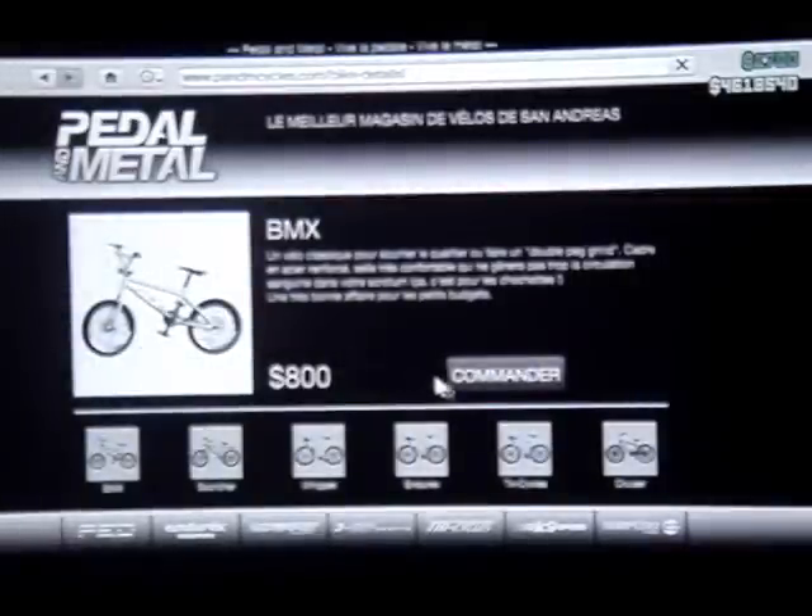Vous allez partir dans le magasin de vélo, Pendemèque Cycle. Et vous allez choisir le vélo que vous voulez. Donc moi en l'occurrence je vais prendre le BMX. Et je vais le commander.